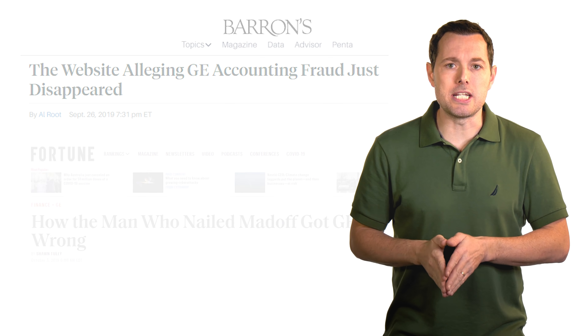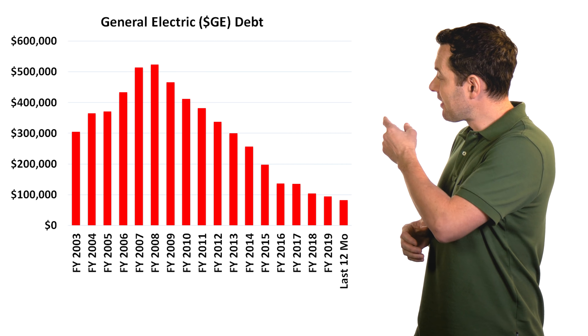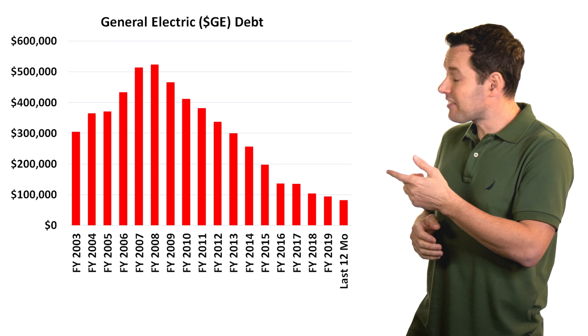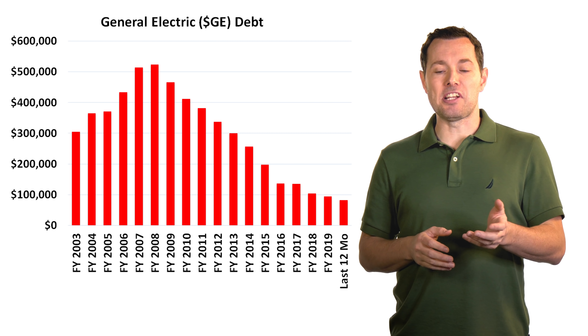The good news is that in 2018, Larry Kulp took over as CEO of GE, and it seems he's doing a pretty good job of trying to clean up the company. GE recently allocated about four billion dollars towards their pension liabilities and debt reductions, which is a good thing because their pensions have been underfunded for a while. As far as their debt is concerned, this chart going back many years shows that as of now, debt seems to be heading in the right direction.